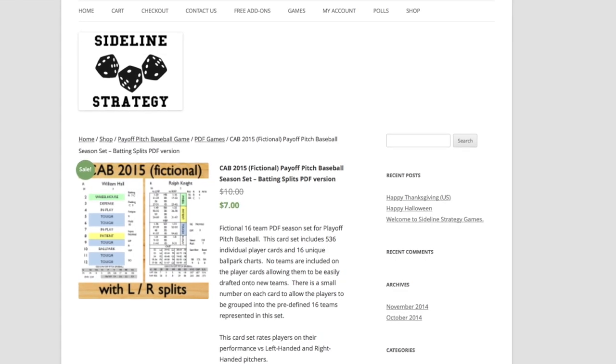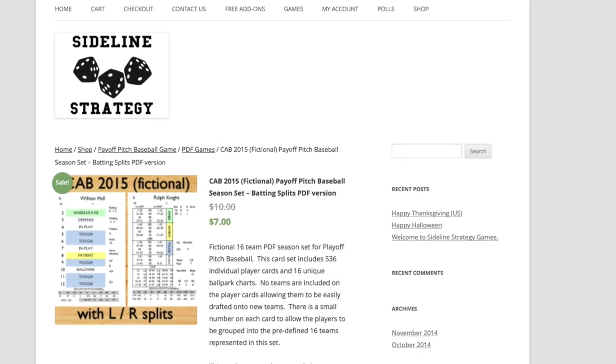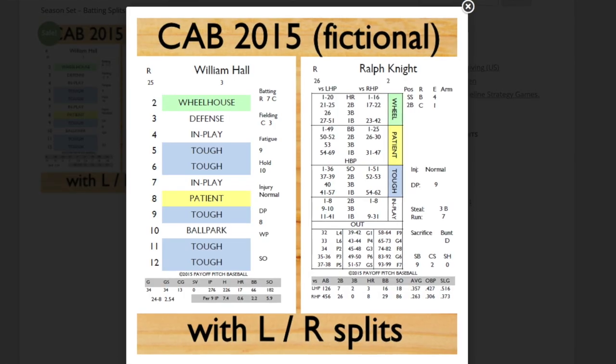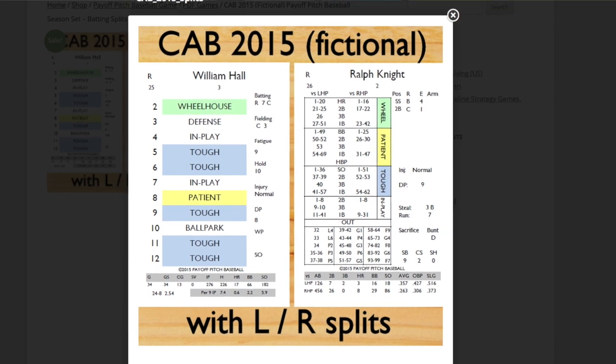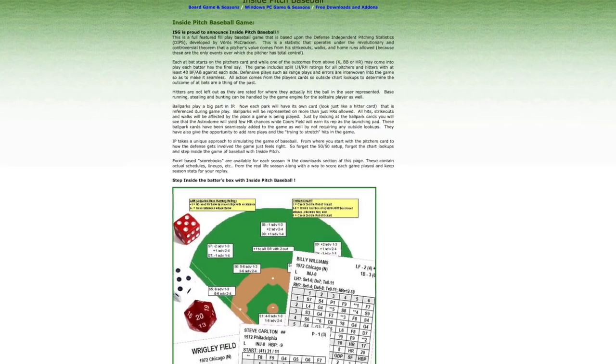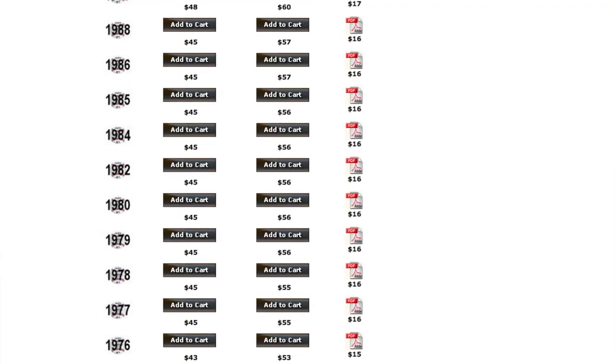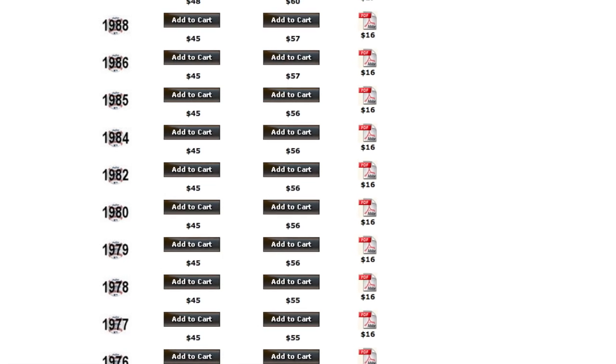Sticking with the baseball theme first, the 2015 Fictional Continental Baseball League for Sideline Strategies and PT Games' Payoff Pitch Baseball has been released. This is an update to last year's fictional set that was very well received by the community. The 1977 and 1988 seasons are now available for Inside Pitch by Inside Sports.